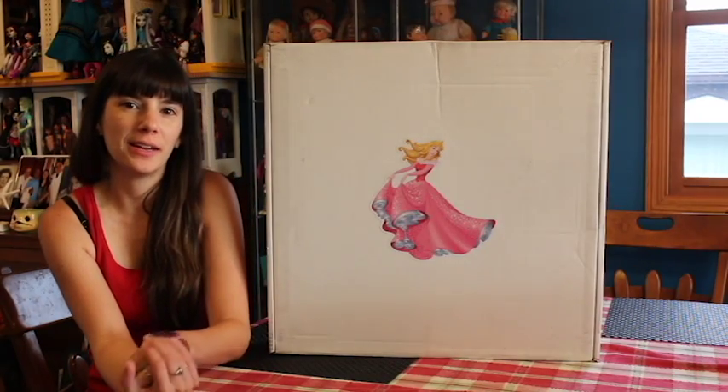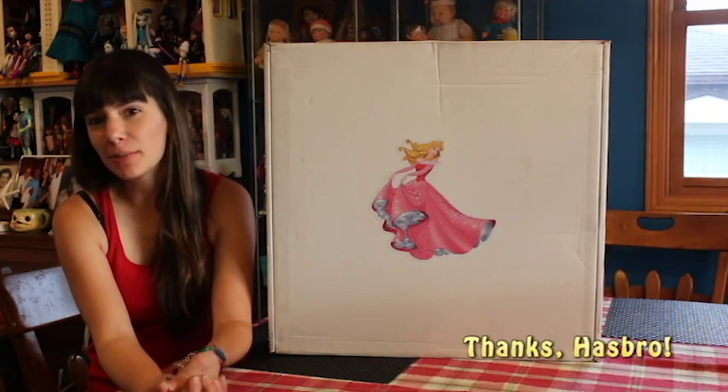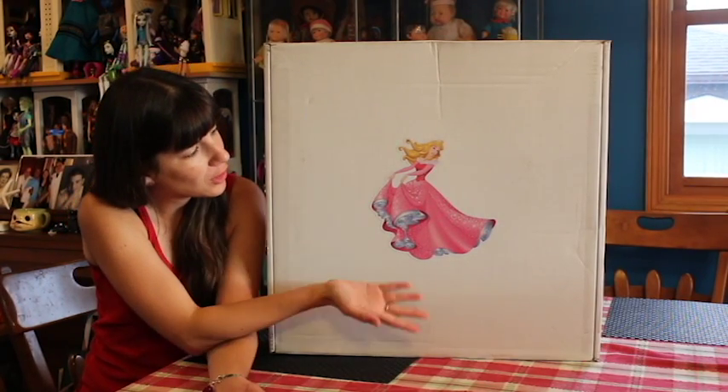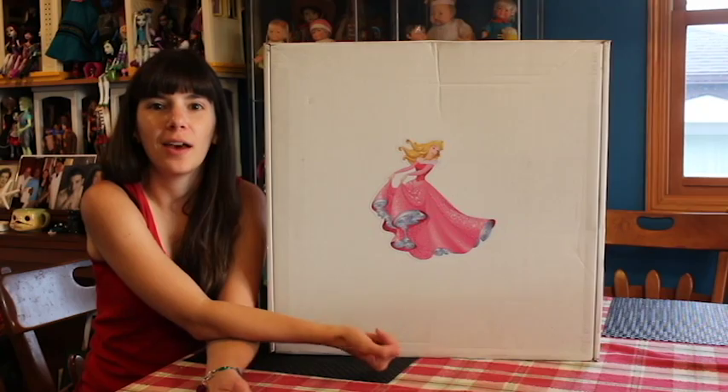Hey everyone, it's me, QP83, and I have another Hasbro Disney Princess mystery box to show you. This month's mystery box features Sleeping Beauty, Aurora.